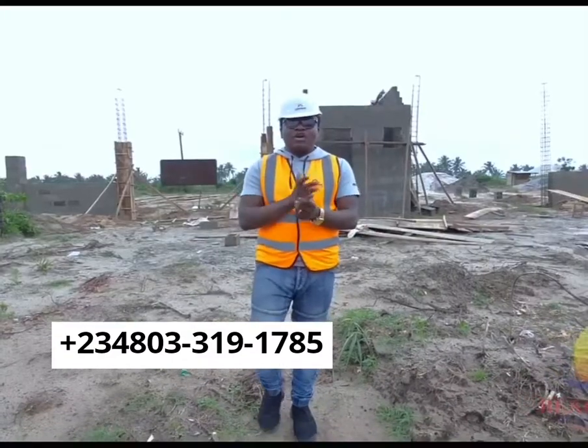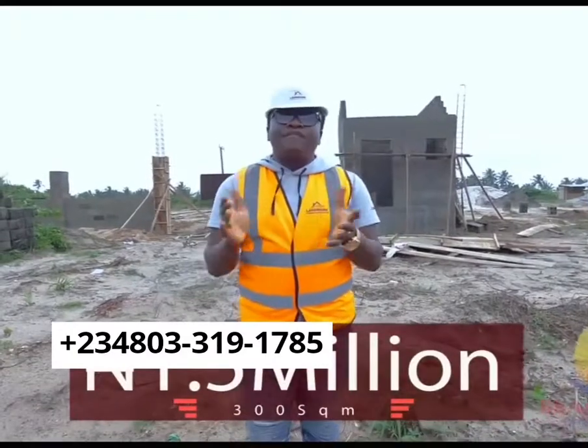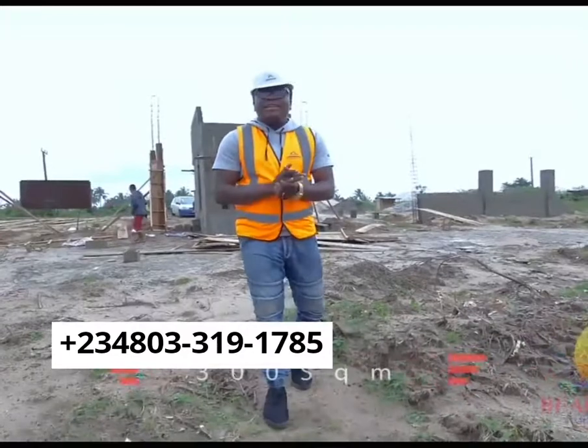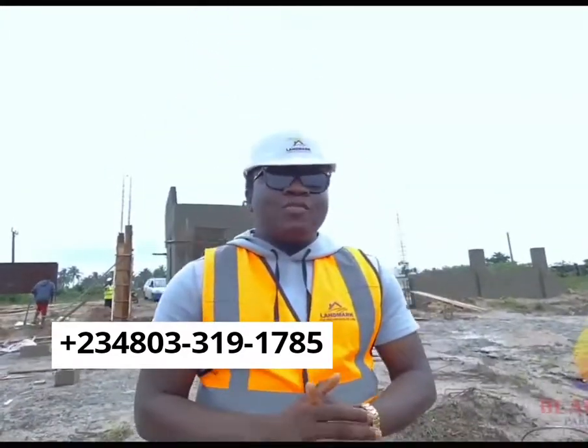Another beautiful thing is that we also have the 300 square meter plot of land. That one goes for 1.5 million naira. So if you don't have the whole money, you can put in for the half. It is still an investment. You can start from somewhere and before you know it, you become a landlord.